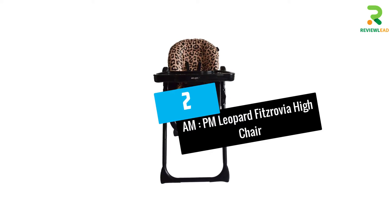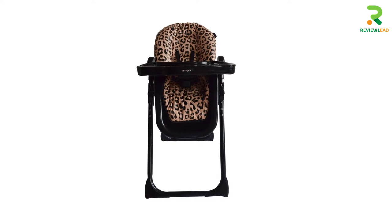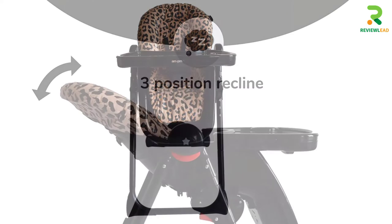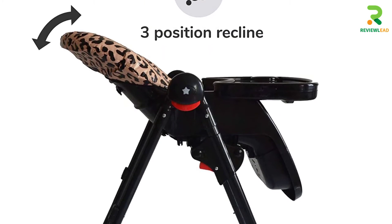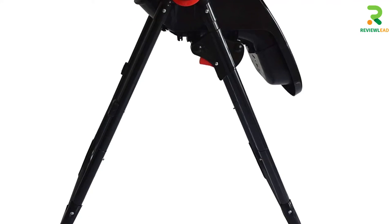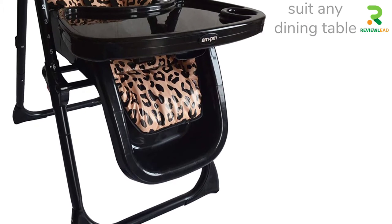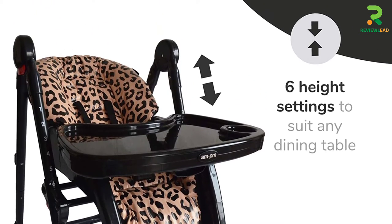Number 2: AM.PM Leopard Fitzrovia High Chair. Hey fashionable mommy, this one's for you. The AM.PM Leopard Fitzrovia High Chair is from the range of fashion-led baby highchairs that feature a super stylish leopard pattern. It comes with a black frame and is easy to use and keep clean. The sleek highchair has a two-part dishwasher-safe removable tray that you can detach after mealtime and clip on the back of the highchair. The easy fold design makes it simple to store after use and stands freely when folded, so you can go about your day without worrying about the chair.